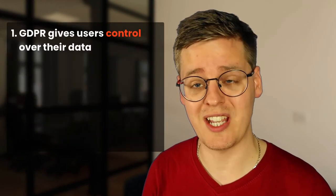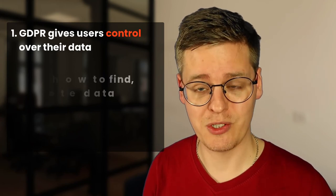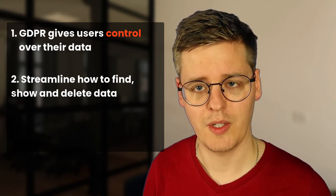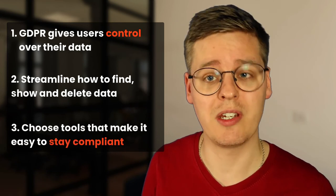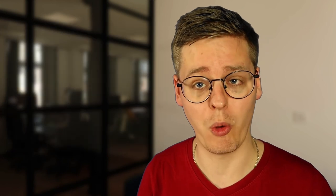And that's it for this video. To summarize, GDPR was made to give users full control of the data that companies hold on them, so it's important for you to make sure that you can easily find, show, and delete this data if a customer requests it. When you choose an automation tool, make sure you find one that makes it easy to stay GDPR compliant — because you have enough on your plate already. Thank you for watching, and I hope to see you again.